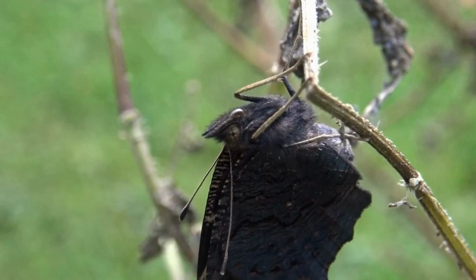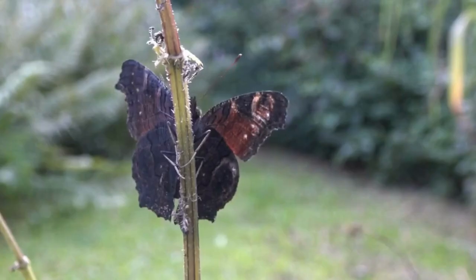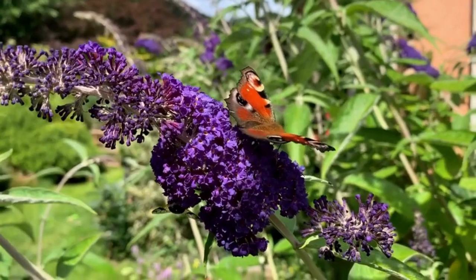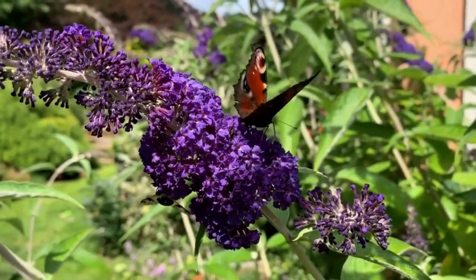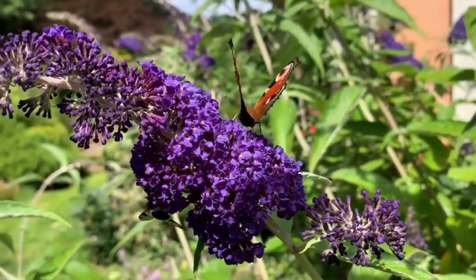The butterfly's wings are almost fully dry and the butterfly is almost ready to fly away. The butterfly is now free to roam around and will be ready to start the life cycle all over again.